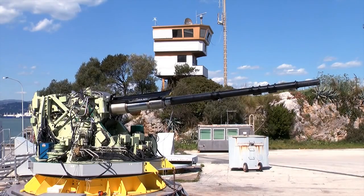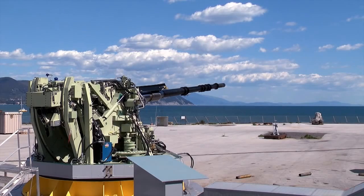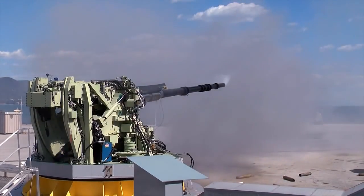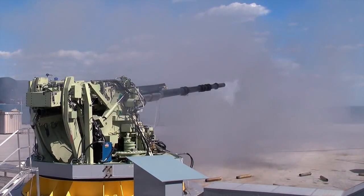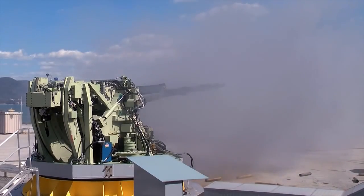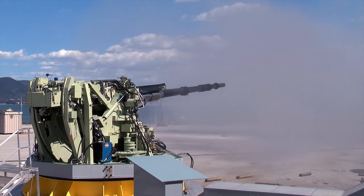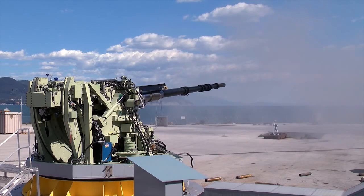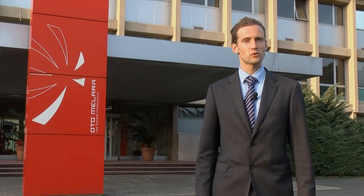For a burst of five rounds, the countdown begins: 5, 4, 3, 2, 1 — fire! In conclusion, OtoMelara's 127/64 Lightweight marks a clear step ahead in the design of medium-caliber naval guns. It represents a gun platform capable of a high rate of fire and important operational flexibility, while pushing the limits for precise long-range engagement when combined with OtoMelara's Vulcano ammunition.